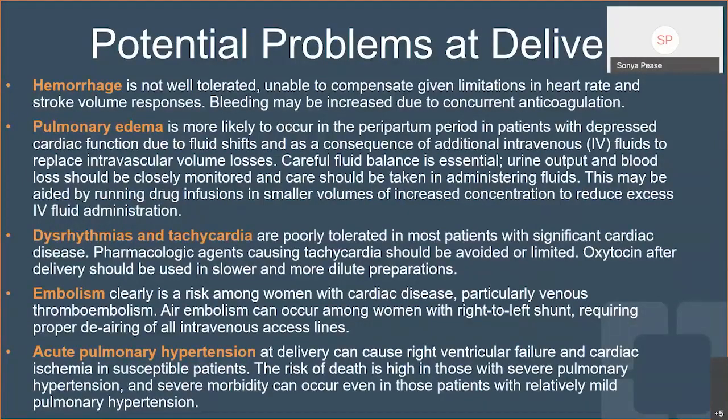Keeping on top of hemorrhage and compensating for it is critically important. Pulmonary edema is also very common, especially as you get close to delivery and in that postpartum period — this is when cardiac demand is the greatest, so being prepared to manage pulmonary edema in the acute setting is important. These patients are also prone to dysrhythmias and tachycardias. Embolism is something you have to be really vigilant about — we know from pediatric surgery we're conscientious about air, and we need to be just as conscientious here. Even 20 to 30 ccs of air can have devastating effects.